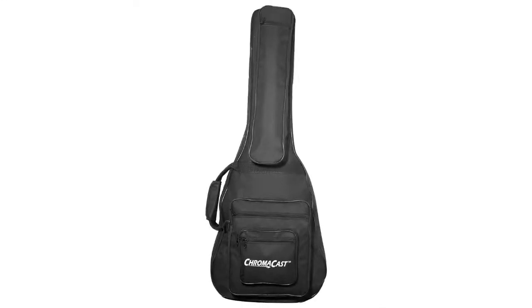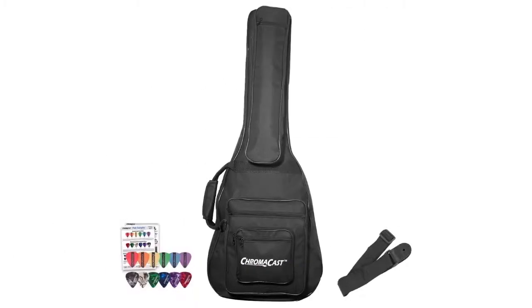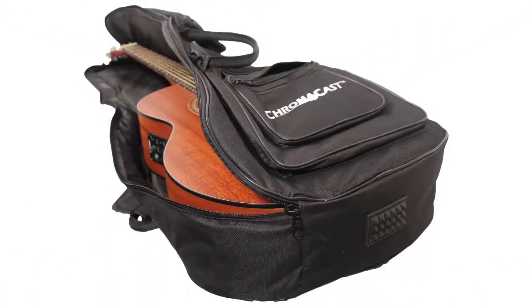This rugged and durable gig bag is perfect for the traveling musician. Inside is well padded with thick foam and cloth overlay. Zippers and stitching are durable and nice.